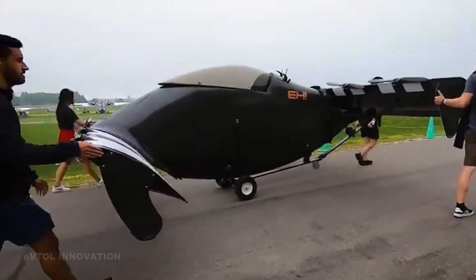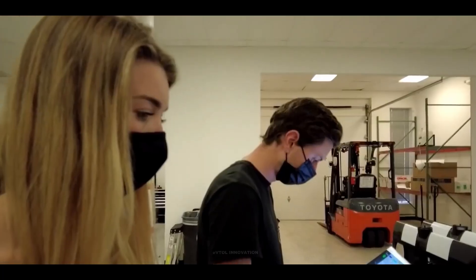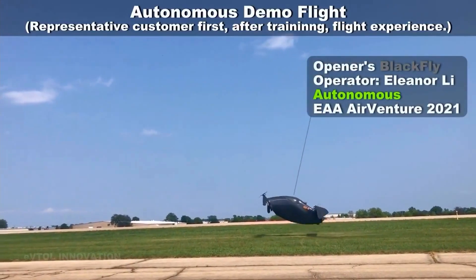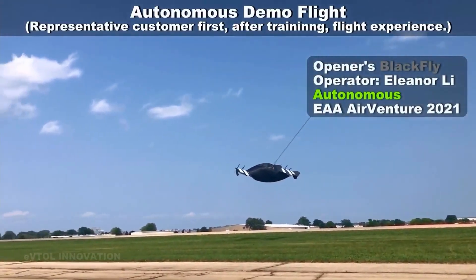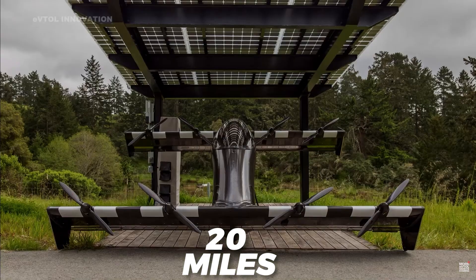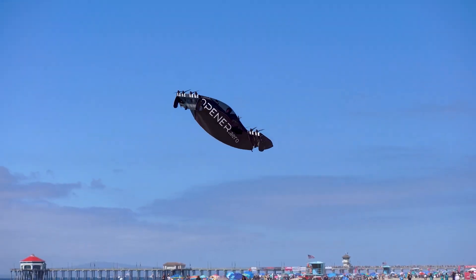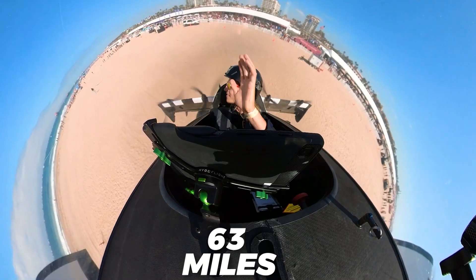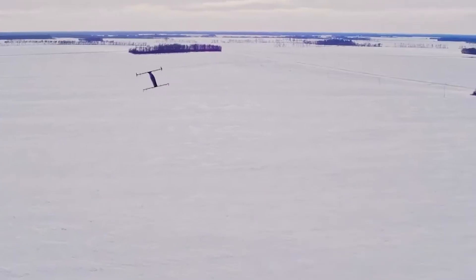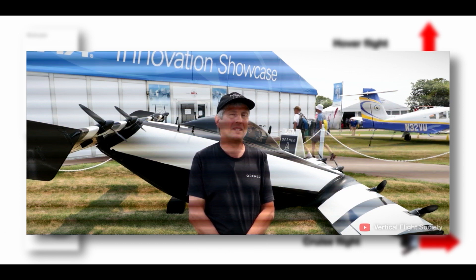Now, Opener is ready to sell the Black Fly to select customers who want to experience the thrill of personal aerial freedom. They will have to learn how to fly it and share their feedback with Opener as part of the early access program. The Black Fly has a battery that can power it for 20 miles of flight — enough for short trips or fun rides. It can fly as fast as 63 miles per hour and can climb or descend at a rate of 500 feet per minute.